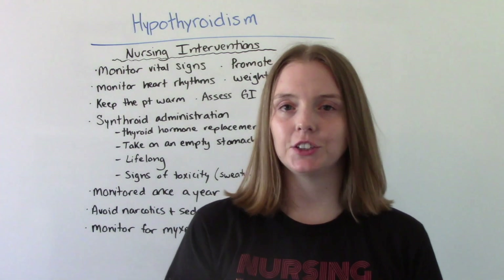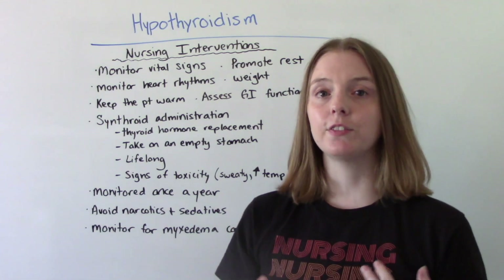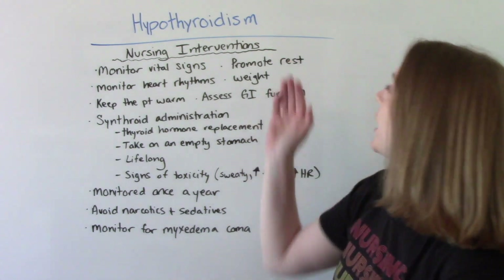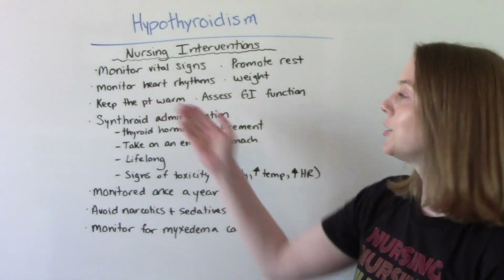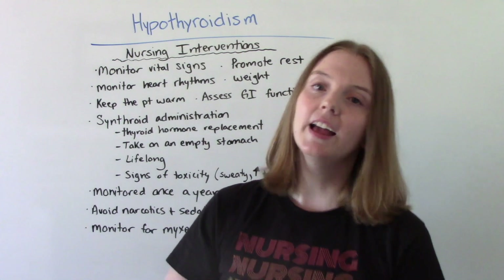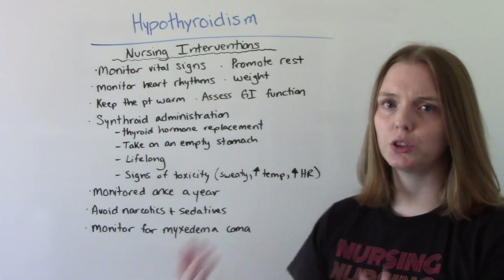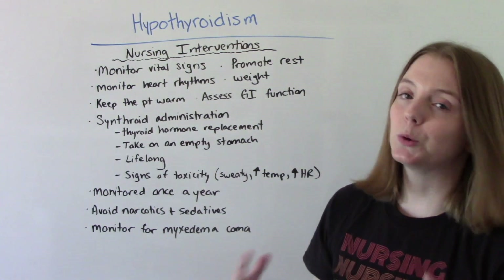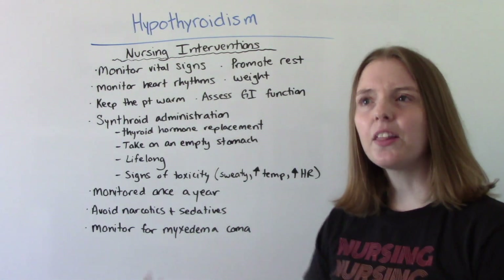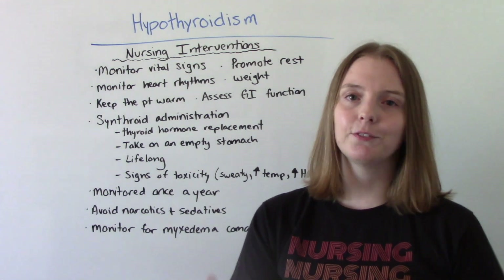For nursing interventions with a hypothyroidism patient, we want to monitor vital signs because it affects temperature, heart rate, and blood pressure. Promote rest, monitor heart rhythms for arrhythmias, and monitor their weight to make sure they're not gaining too much in a short period. Keep the patient warm because of that intolerance to cold. Also assess their GI function — a big complaint people with hypothyroidism report is constipation.